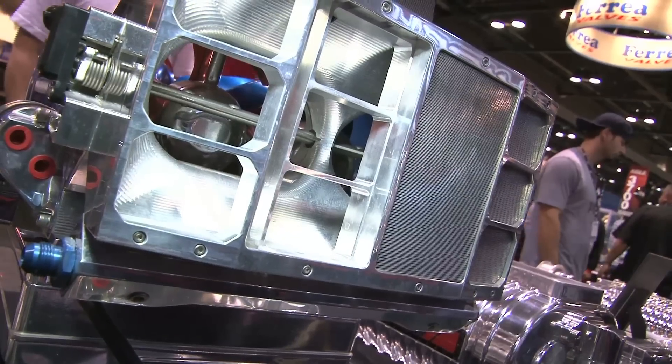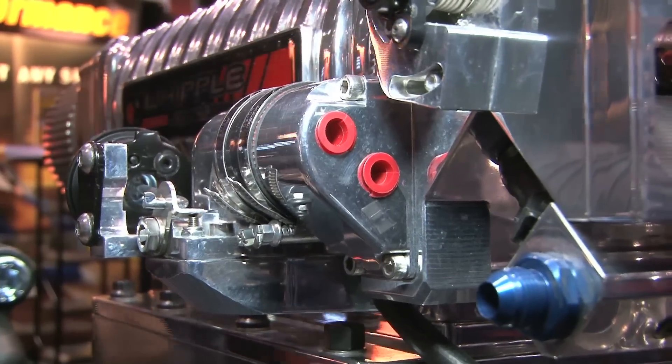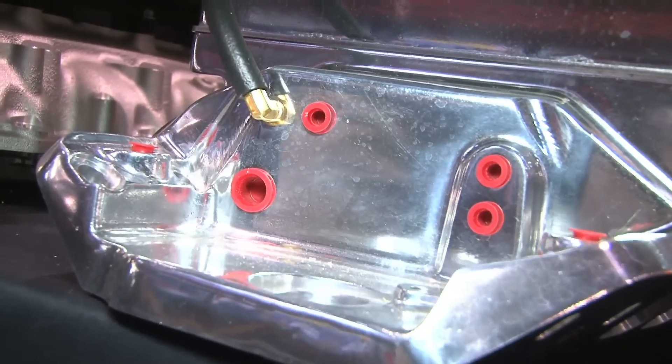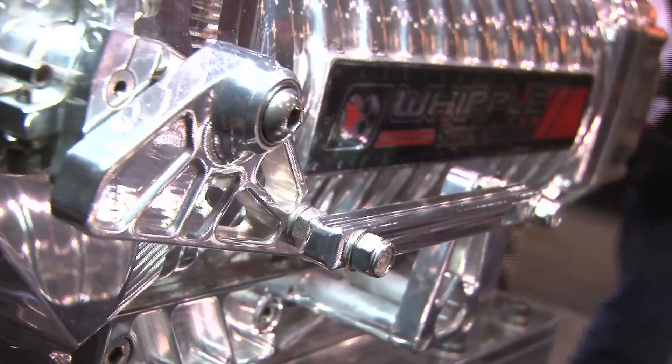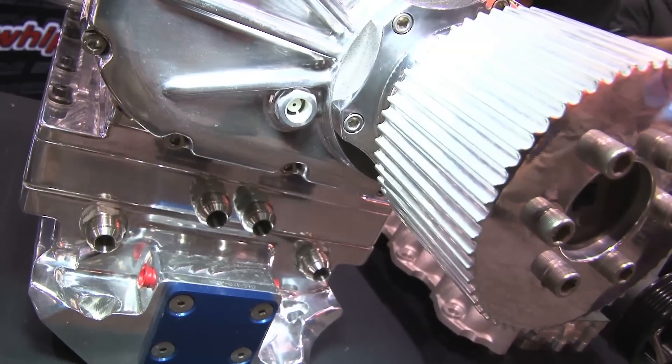That's what I was just about to say — so what kind of race application or street application is a supercharger going to be good for? Name me some of the classes or maybe some of the specifications. It's standard equipment for the Ford Racing Cobra Jet, which is in the stock eliminator classes. There's also a lot of George Slammer classes that we're a part of. We also do some ADRL drag racing with the bigger blowers for top alcohol cars. Because 6,000 horsepower — that's a lot.